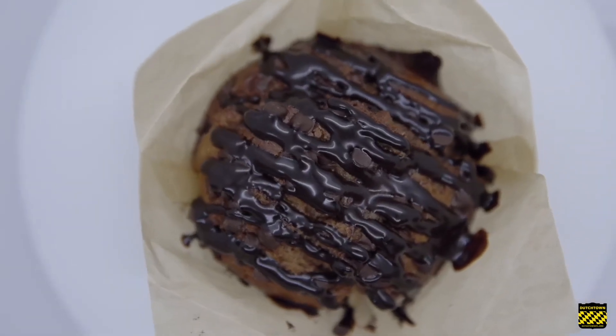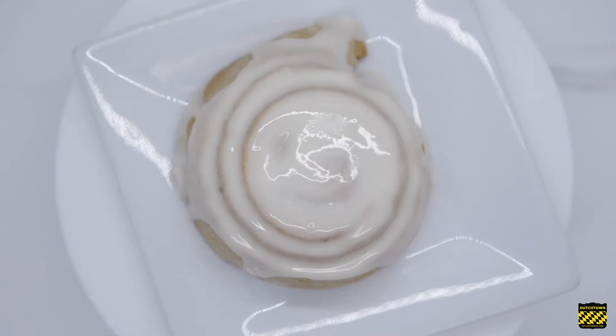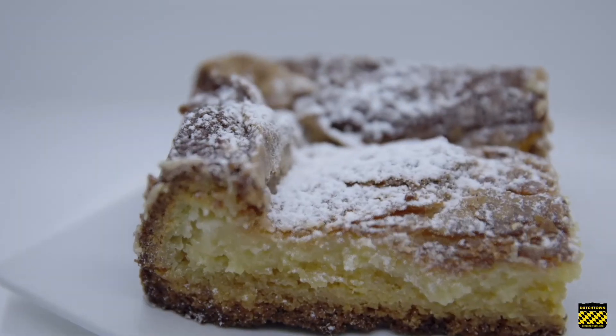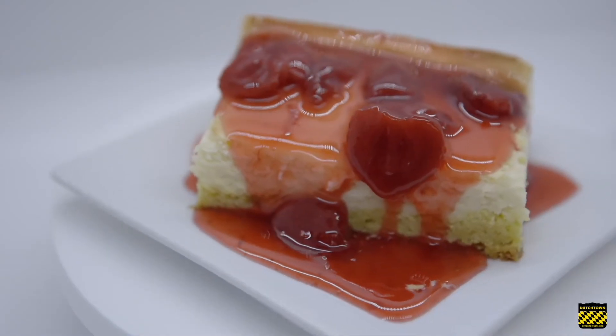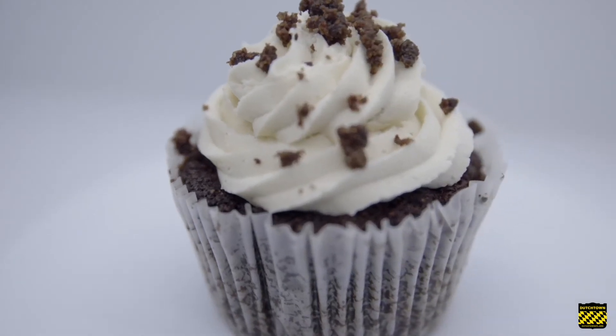We do everything from muffins and jumbo cinnamon rolls to breakfast items like gooey butter cake, and we've just expanded into cheesecakes and specialty cupcakes. We also have a keto product line — our keto cheesecake is pretty amazing. You cannot tell that it's diet or made with alternative sugars, and it has just six carbs in it.